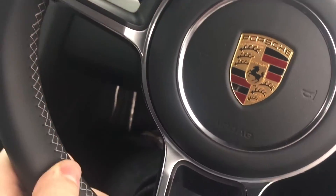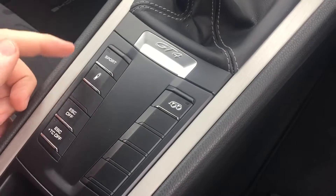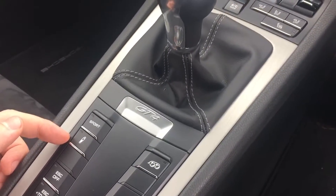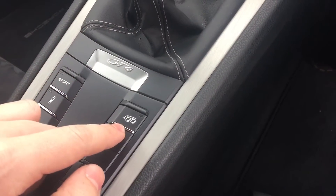Inside we've got the black leather steering wheel, again with the contrast stitch. The usual Porsche controls, so you've got your PASM — otherwise known as Porsche Active Suspension Management — Sport mode, and of course your switchable sports exhaust.